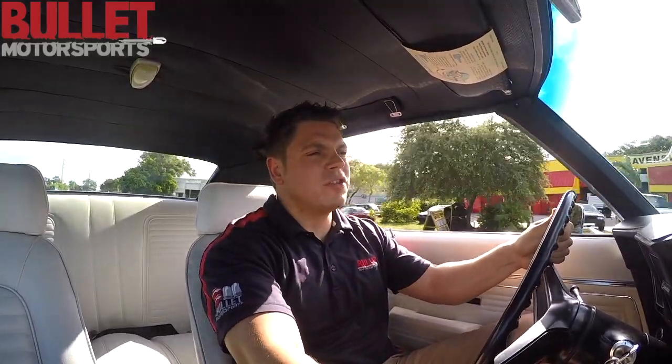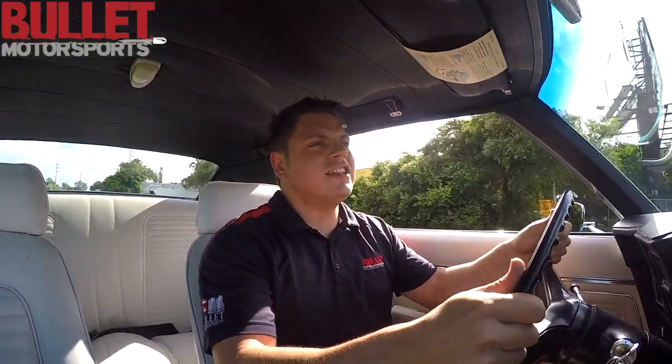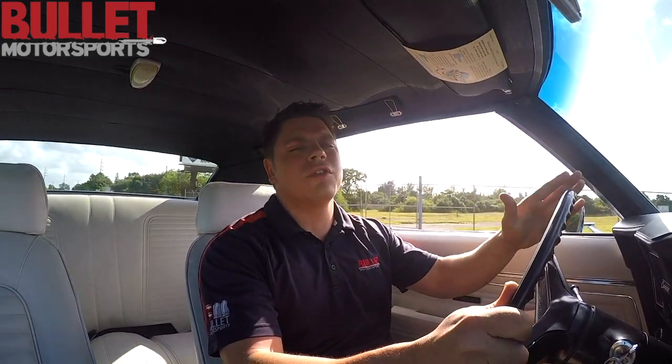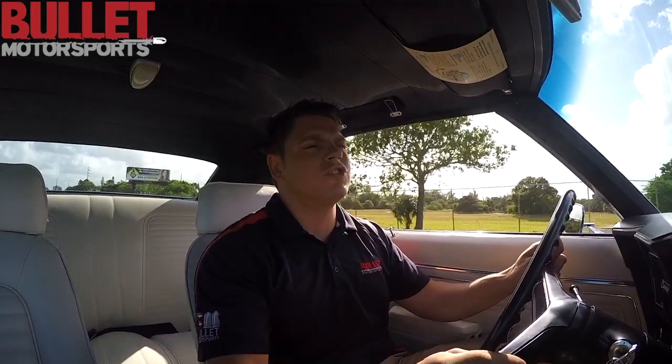Hey guys, it's Jonathan from Bulla Motorsports. Today we're test driving our 1969 Camaro SS. It's powered by a 350 small block with a four-bolt main and mated to a four-speed Muncie transmission.